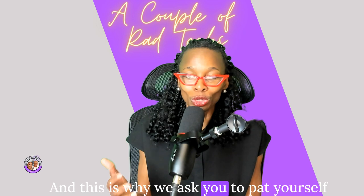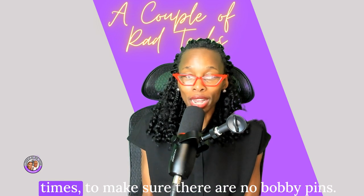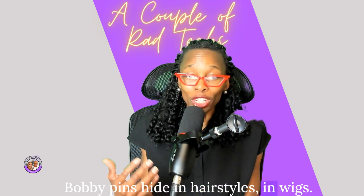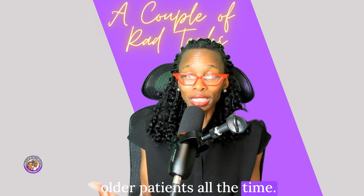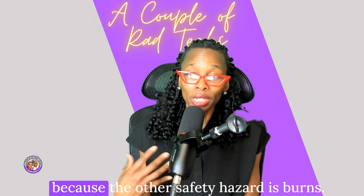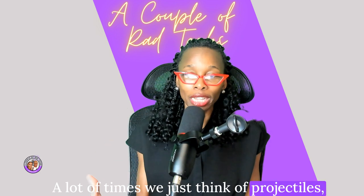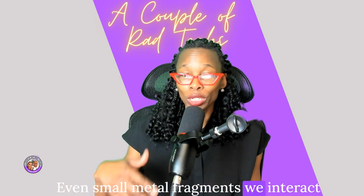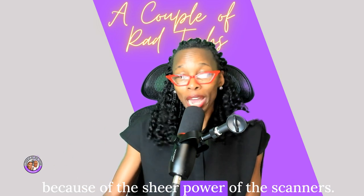I find safety pins on especially older patients all the time. You don't want that touching fragile or sensitive skin, because another safety hazard is burns. A lot of times we just think of projectiles, but burns are another major hazard. Even small metal fragments we interact with on a day-to-day basis pose a major risk because of the sheer power of the scanners.